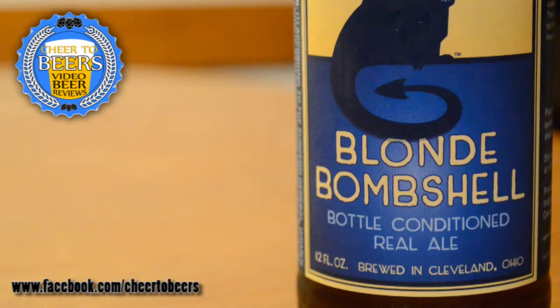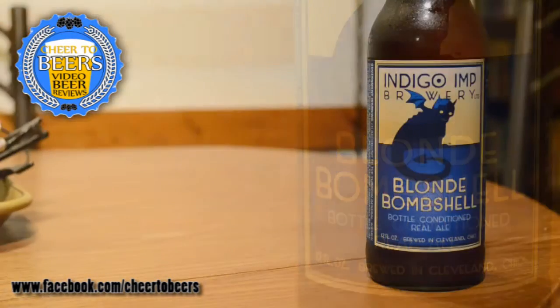I'm going to do a review of Indigo Imp Blonde Bombshell. This is a brewery up in Cleveland, Ohio. I tried to visit them recently on my trip, but the building doesn't look like a brewery on the outside — you actually have to go into a big building that's another business and find their brewery. So I never went in and never got to visit them, but I did get some of the beer.